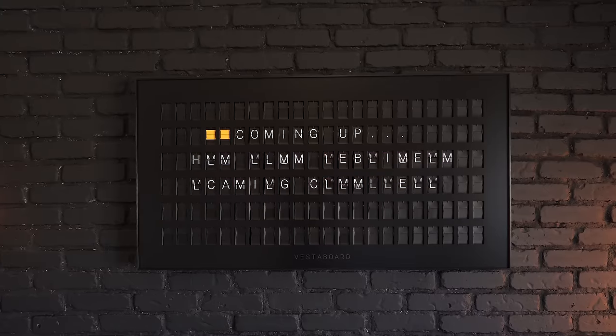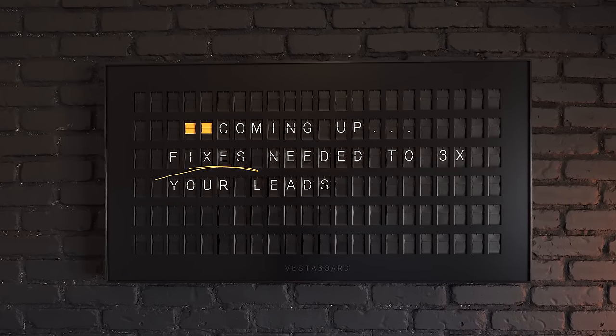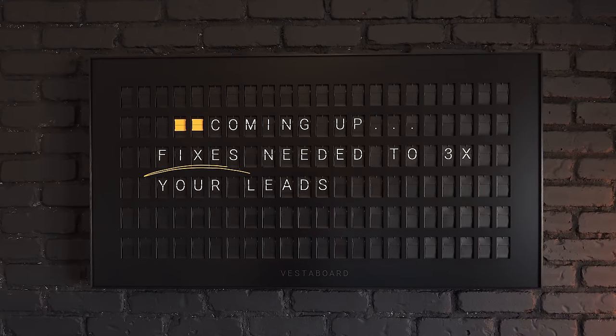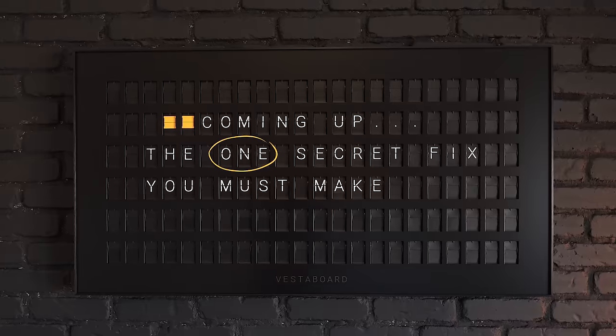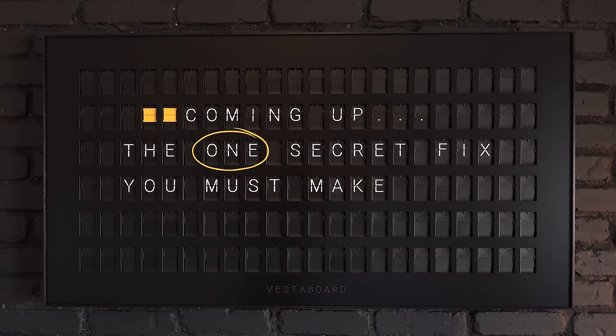Now odds are, you know that your website isn't working as well as it should, but you never got around to fixing it. So in this video, I'll show you how your website's scaring away new customers, the exact fixes you need to triple your leads. I'll even share the one secret fix you should make, even if you ignored every other mistake on this list, because it can honestly change your business overnight.